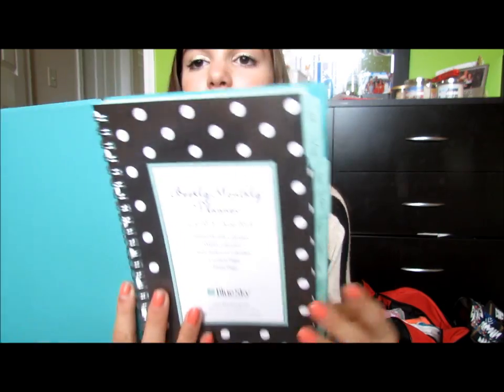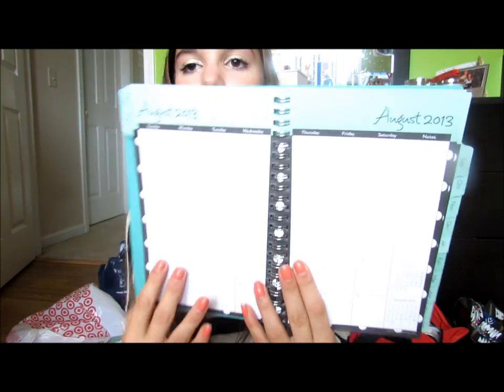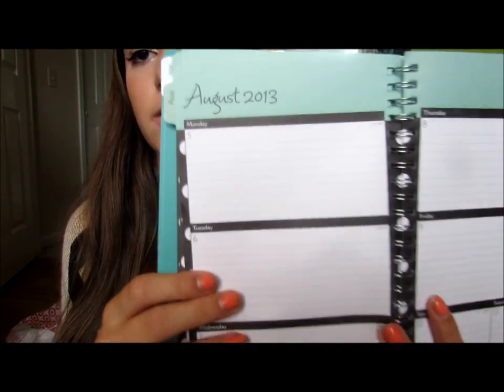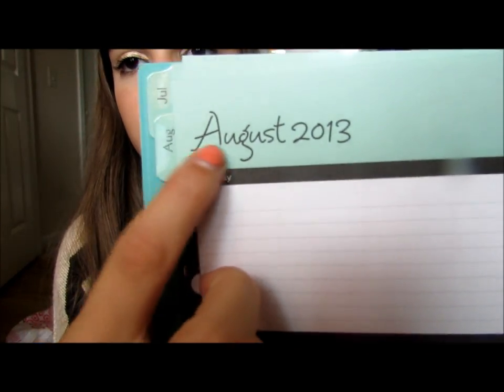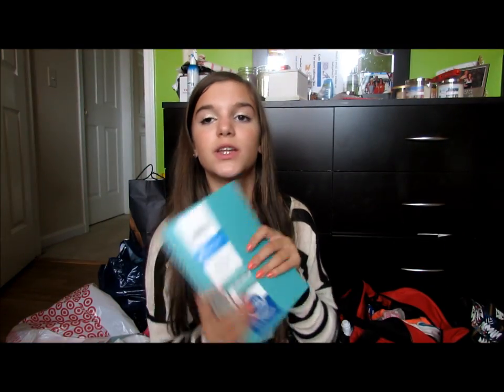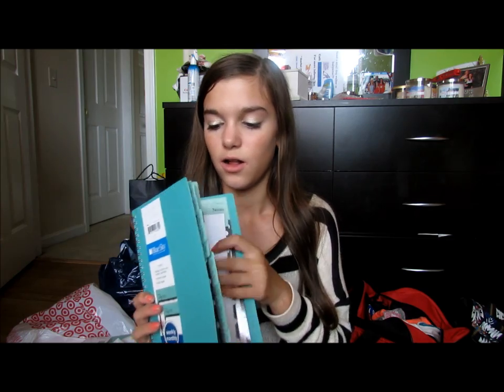Of course I got a planner — it's a really pretty turquoise color and it was $7.99. I love it because it has all the months laid out, and when you turn the page it shows each day with the month, date number, and day of the week. My old school planners were terrible — just blank little rectangles with nothing written on them. This one also has all the holidays in the back.